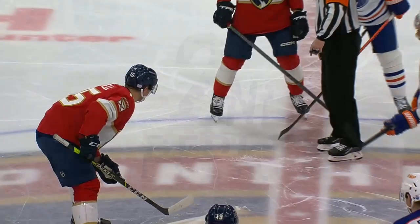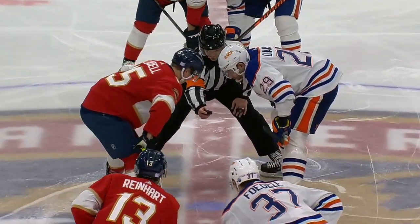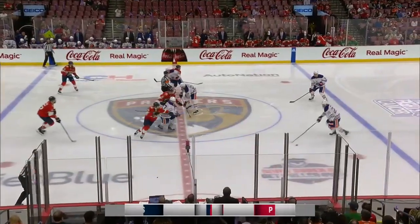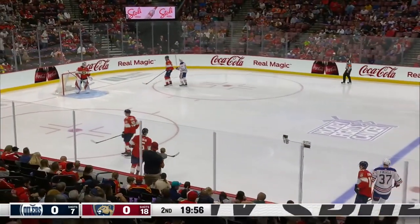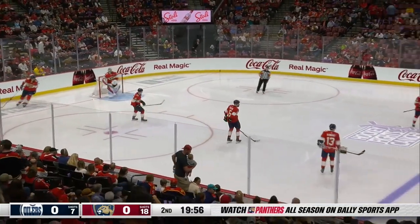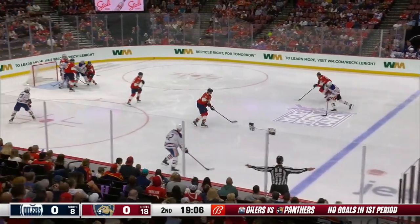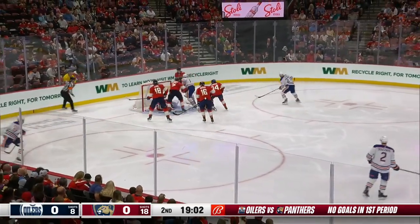Look at the concentration. Eighteen shots on goal and almost 30 chances in that first period — shooting opportunities. They went back and watched the video at intermission because they added three more shots while the Panthers weren't even playing. Stoll chases up high — Kulak couldn't tee it up. Now the wraparound attempt and it's stopped.